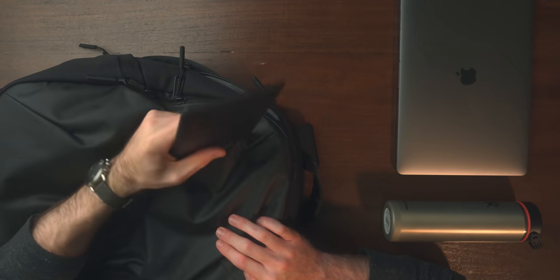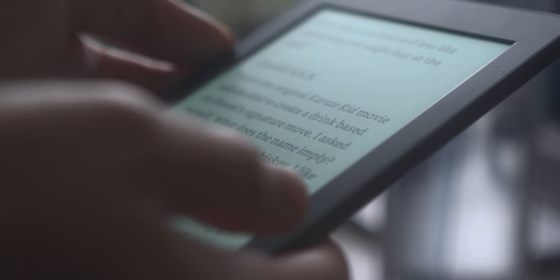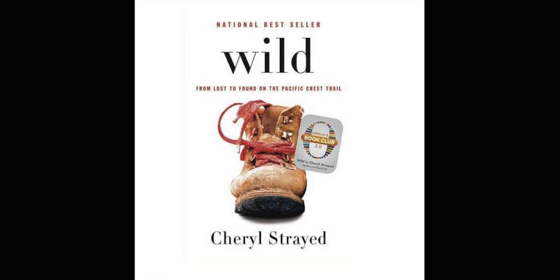I also have my original Kindle Paperwhite. I've had my eye on the new third generation because it's waterproof, and I've been doing a lot of reading while camping and out on the coast with my wife now that the weather is getting nicer. Let me know if anyone's upgraded to the newer generations and if it's been worth it. I haven't been that big of a fan of audiobooks, although I have been testing the waters with some. The Kindle Paperwhite still comes with me all the time — I'm currently reading Wild by Cheryl Strayed.